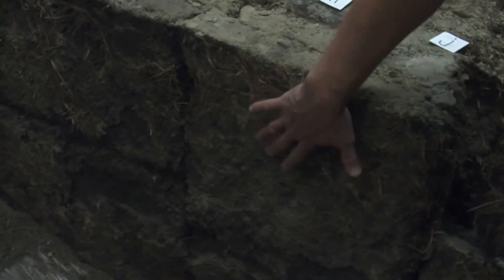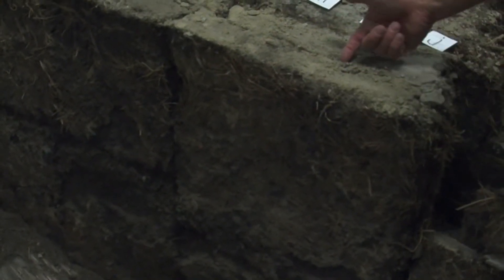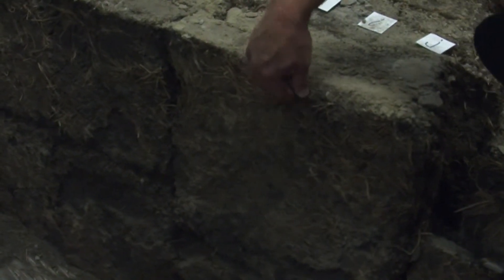They put the grass side down, and so the bottom of the sod would have been up here. We can still see these layers of prairie grass from over a century ago sandwiched in between here.